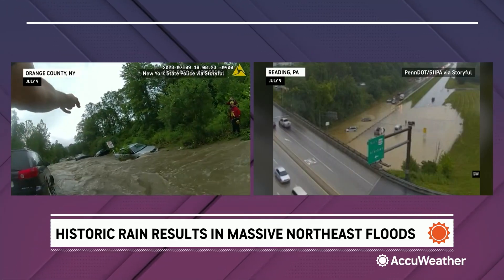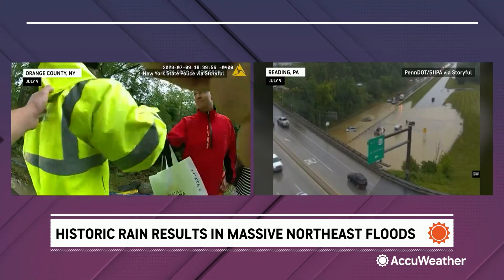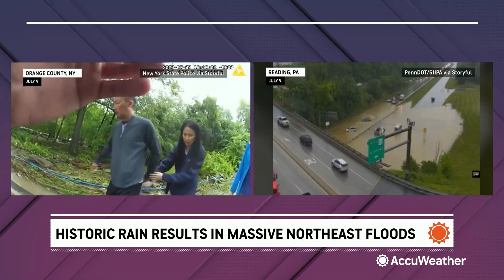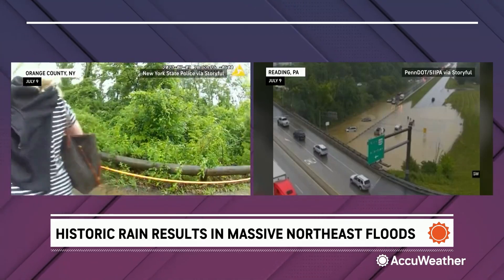We continue to talk about some of the heavy rainfall in the Northeast and all that led to some of the home closures. At least one person has died from this, and others have had to flee their homes. It has led to road closures and water rescues.